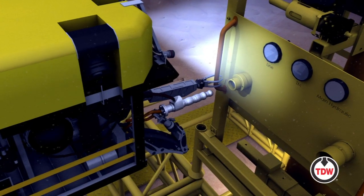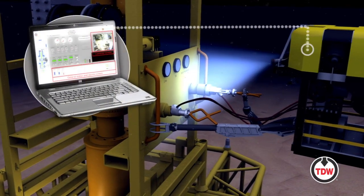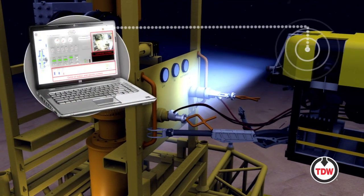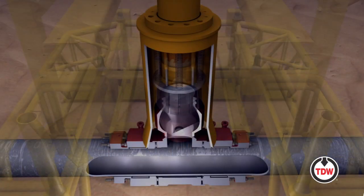Hydraulic power is provided to the tapping machine by either a subsea power unit or a remotely operated vehicle and controlled using a topside laptop computer. Sensors communicate with the laptop to allow monitoring of all critical parameters including pressure and temperature.